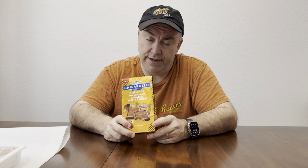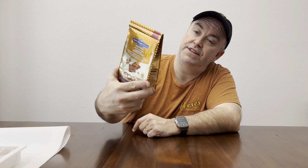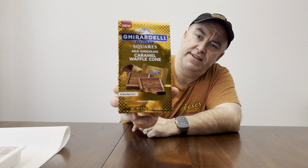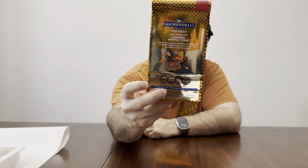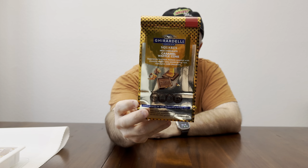My favorite during the holidays is the dark chocolate peppermint. That one's really good. And this one is the Caramel Waffle Cone. Look what it says on the back there. You can read the little thing on the back. This one says: experience luscious, buttery caramel with every crunchy waffle cone piece in our rich, indulgent milk chocolate. Well, that sounds pretty good to me.